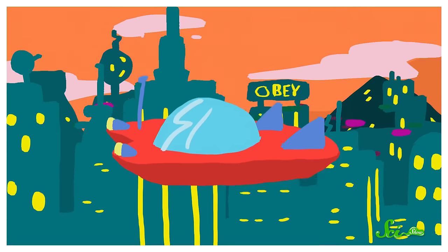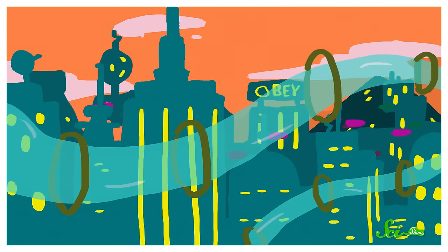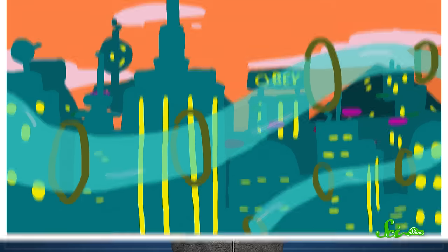Wouldn't it be nice if our transportation was as sleek as in the Jetsons or Futurama? Flying cars are cool, but I'm talking about a giant network of human-sized tubes that run through buildings and across entire cities. You could step in one and be swept off to your destination in a rush of air — quick, simple, and none of the stress of waiting in traffic jams.